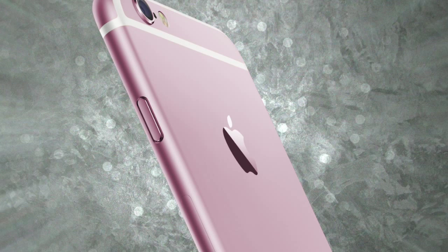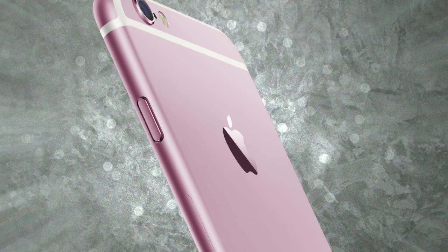Hey, what is up everyone, this is Mbassoon here and today we are going to be comparing the brand new iPhone 6s with other smartphones that are currently on the market. Let's start this comparison video off by talking about the major differences between the iPhone 6s and last year's model, the iPhone 6.